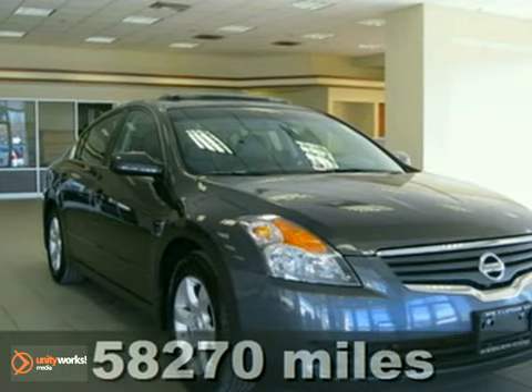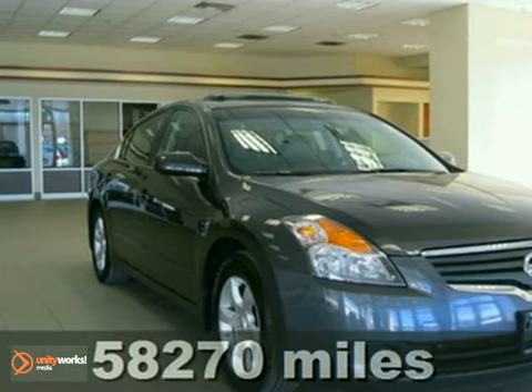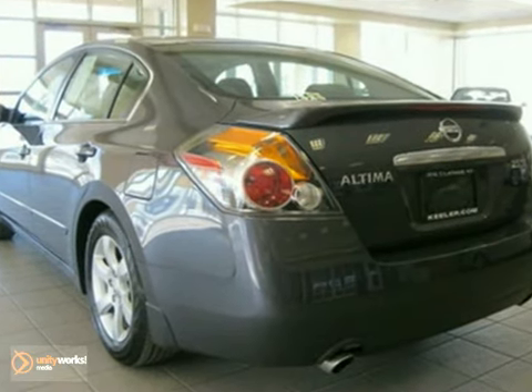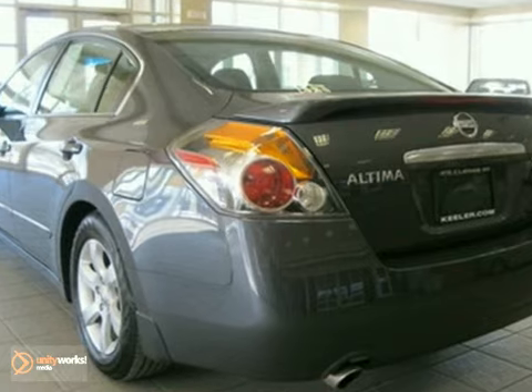Contact us for special internet pricing. Keeler Honda introduces this 2008 Nissan Altima with a 5-speed automatic transmission and 58,270 miles.